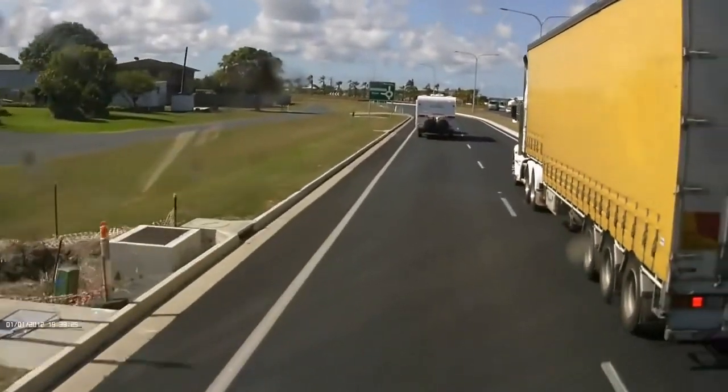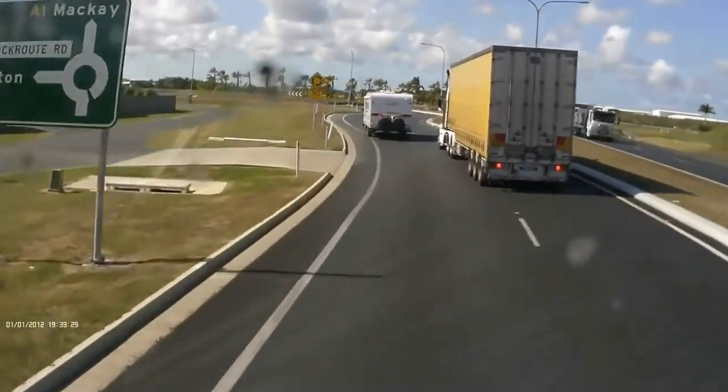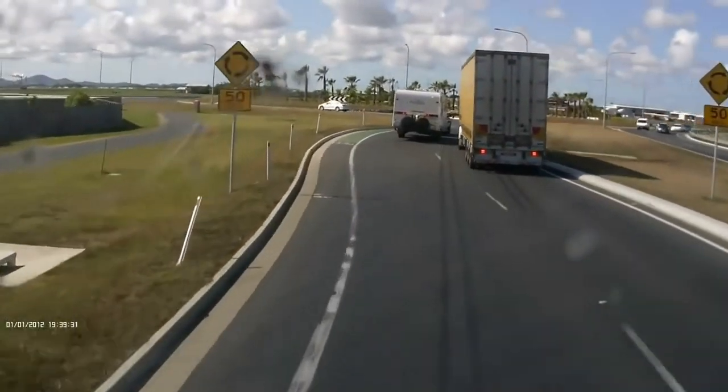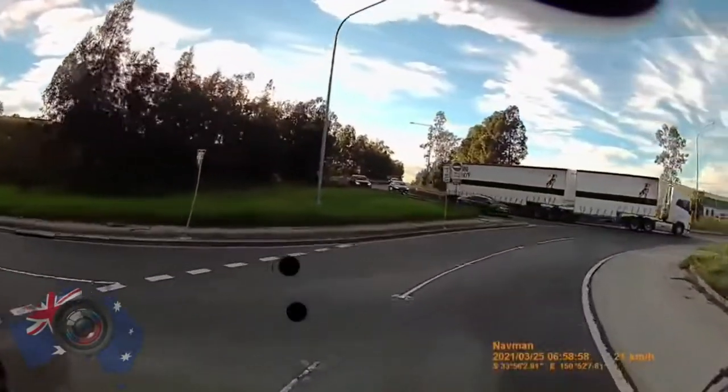G'day, Tess here. Welcome back to my videos. Let's have a quick look at some roundabouts. Not this one here — this is just a bad dumpster fire on everyone's part — but what can happen in a normal day situation.